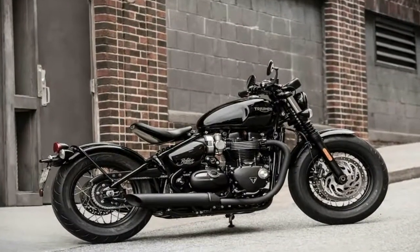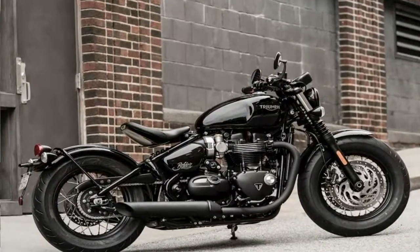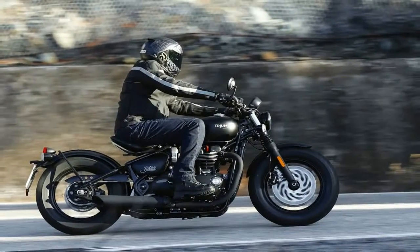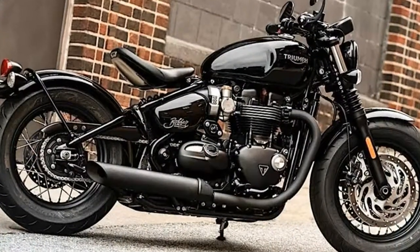Seat height is slammed to the max at only 27 inches off the deck, which is great for the vertically challenged as well as the rest of us, as it contributes to nimble handling by keeping the center of gravity nice and low.